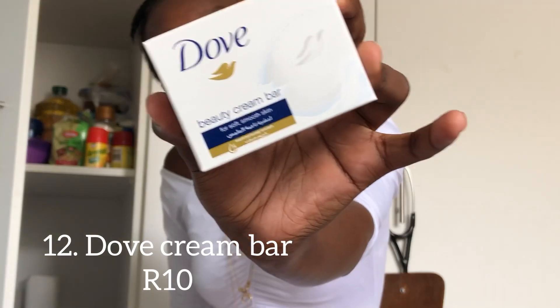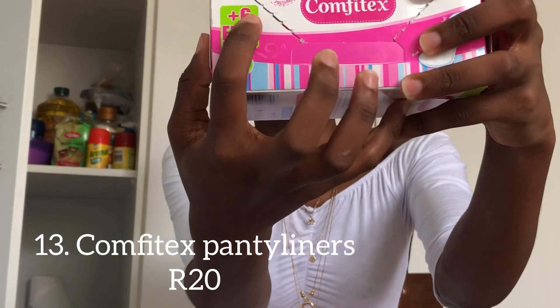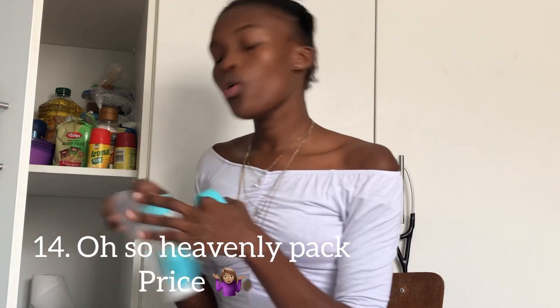Next is my firm fave — I got this recently. I wasn't a Dove fan before, but this is a beauty cream bar from Dove and it's really amazing. I've bought two and I'm using one right now. I recently got these Comfy Taks unscented panty liners. I love unscented because my body is very sensitive and scented stuff does not work for me. These are amazing — they're 20 but come with six free. Someone got me this pack for my birthday with a bunch of other things.